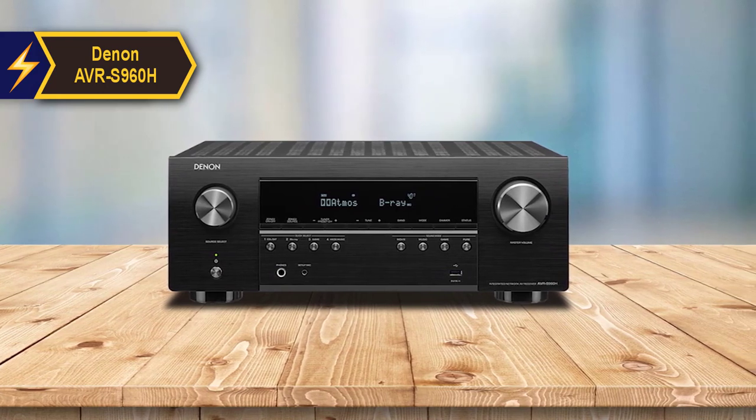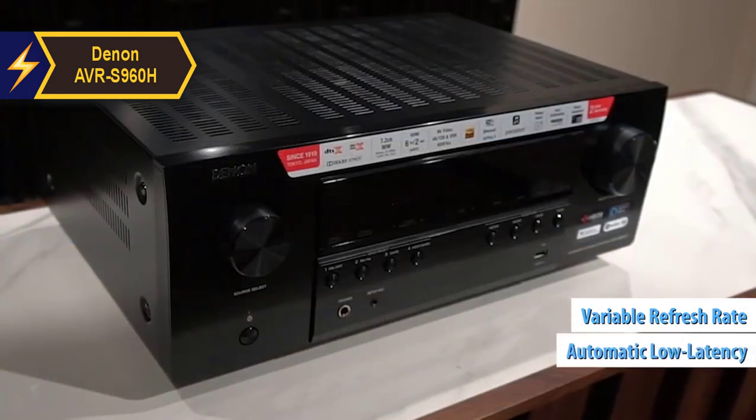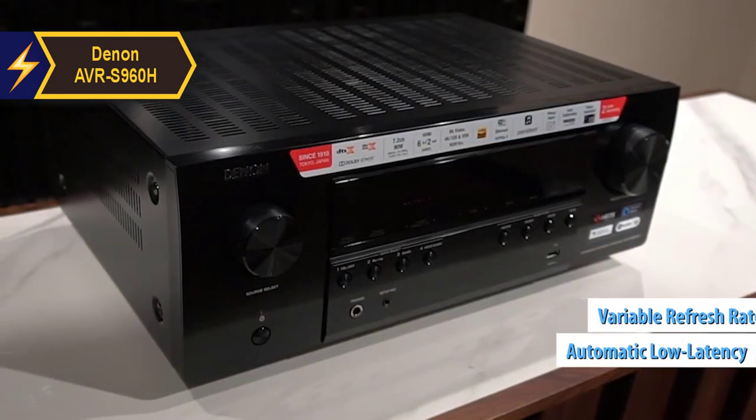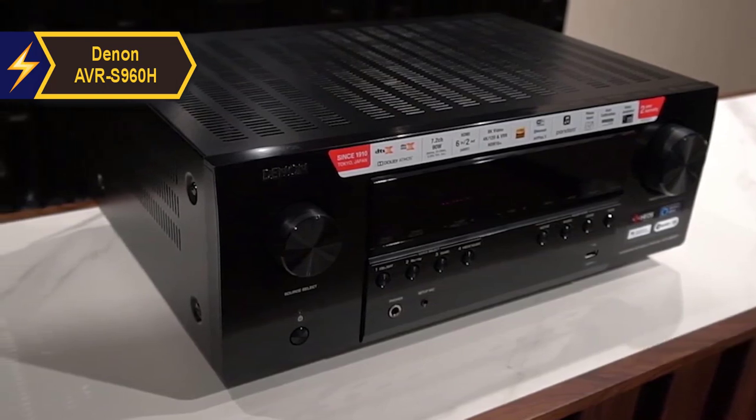Other HDMI 2.1 features worth mentioning are the variable refresh rate, which reduces frame tearing, and an automatic low-latency mode. Both of these features will appeal to gamers aiming to maximize their PS5 and Xbox Series X experiences.